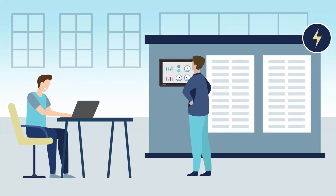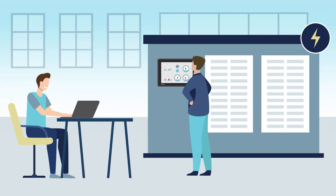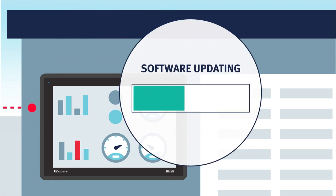It's vital that critical power systems like generators are up and running and are easily controlled and supervised both locally and remotely. We offer seamless integration with end-user systems for remote access and redundant data communication.